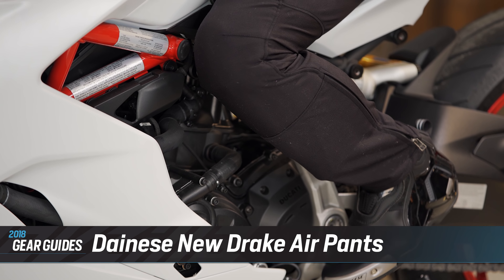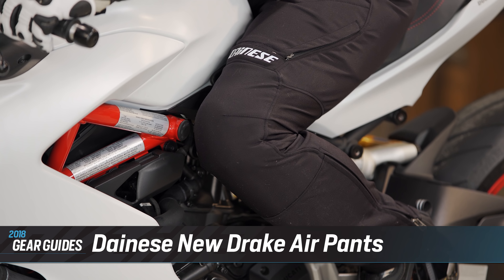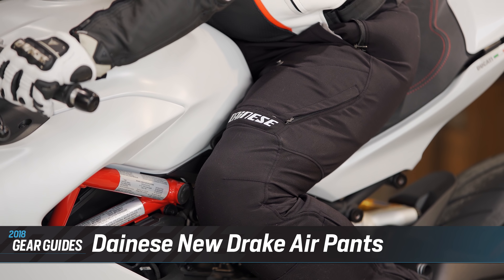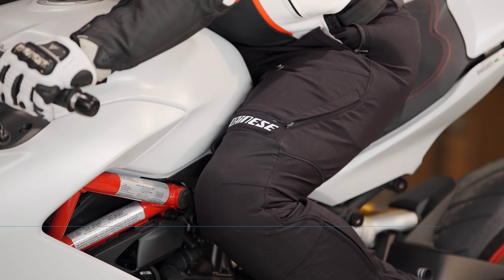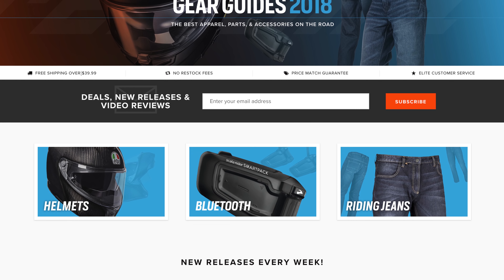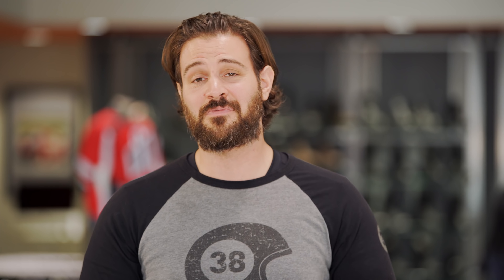Sticking with Dainese, Eric is also wearing the four-stroke Evo gloves as well as the new Drake Air pants. I've known Eric for almost five years and we both bought a pair of the Drake Air pants about four and a half years ago — we've had them in our collections ever since. This is an unchanged favorite from Dainese, and as soon as you put them on you'll understand why.